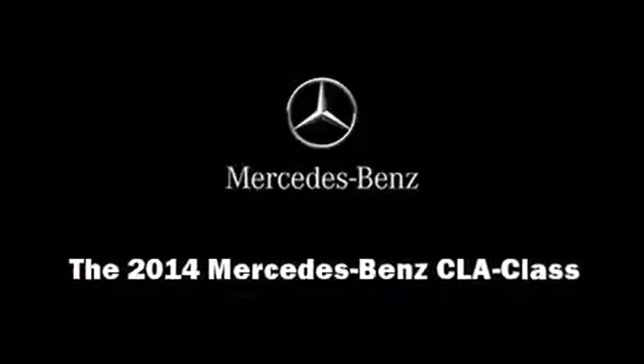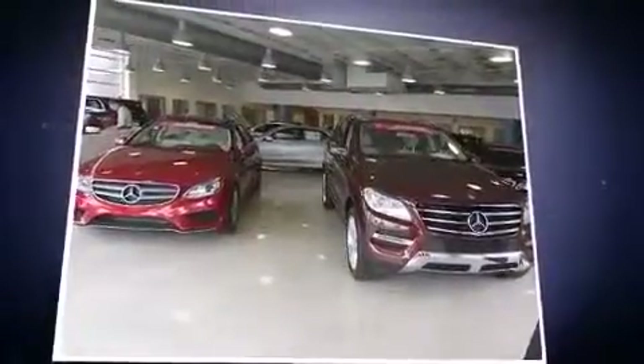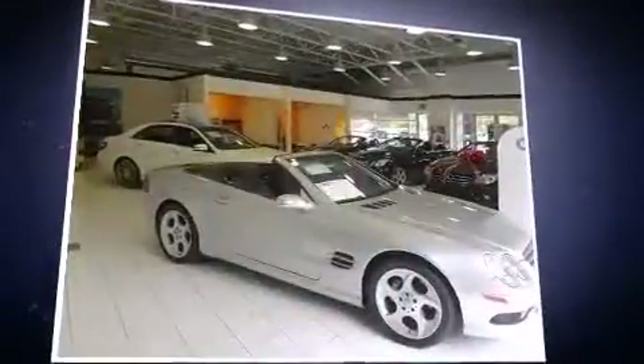Introducing the 2014 Mercedes-Benz CLA Class. This four-door, five-passenger coupe leads among competitors in its segment.